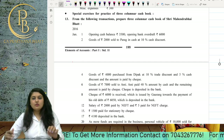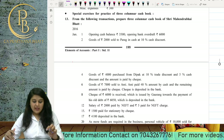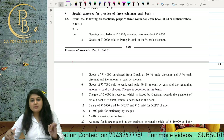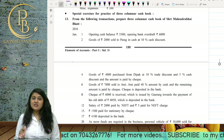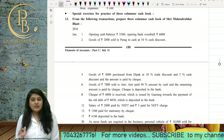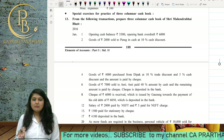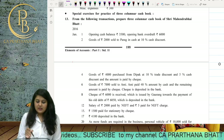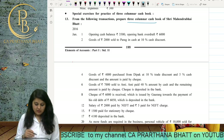Hello friends, today we are going to start with Question Number 13 of your textbook. It says: from the following transactions, prepare the cash book of Sri Mahendra Bhai Bhatt. The opening cash balance and opening bank overdraft are given for January 2016. They have asked us to prepare a three-columnar cash book, so let's begin.